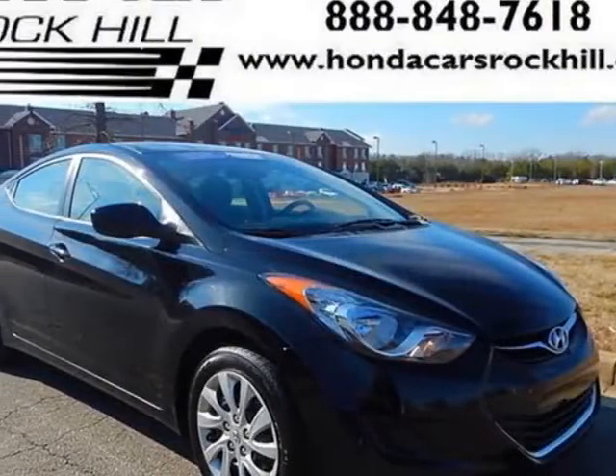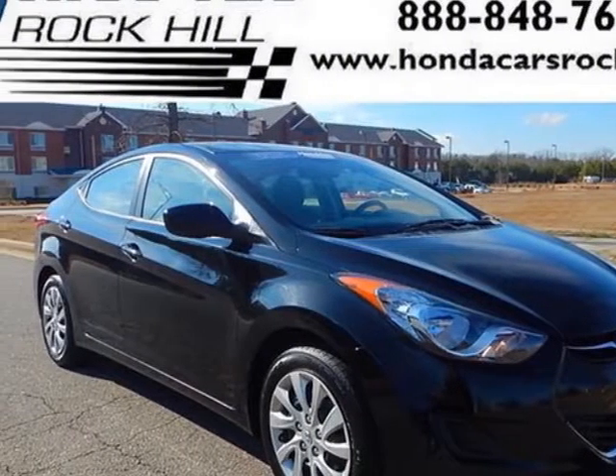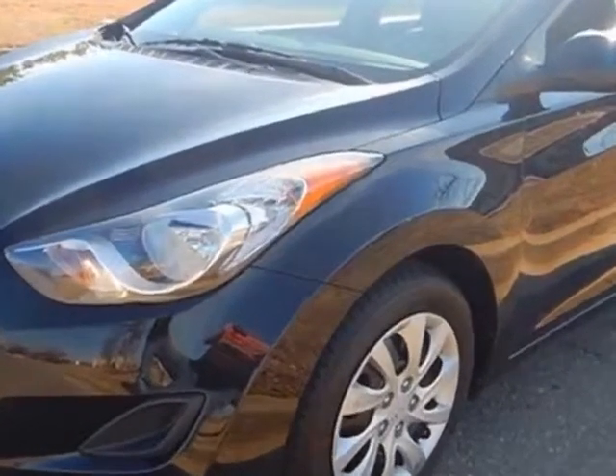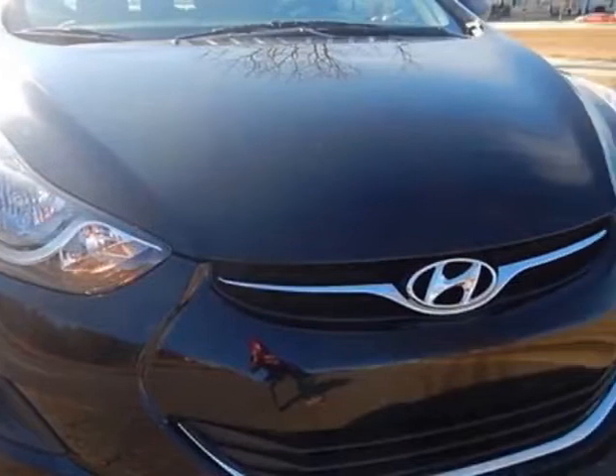Come take a look at this 2011 Hyundai Elantra. This Elantra has just under 78,000 miles. For your protection, a service contract is available.